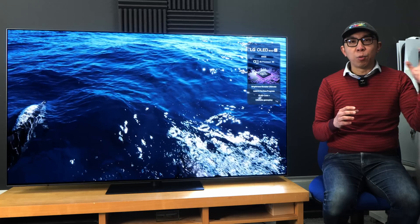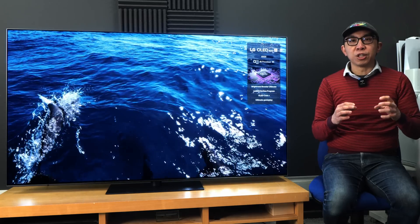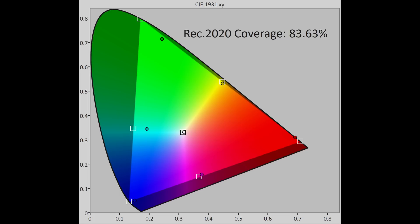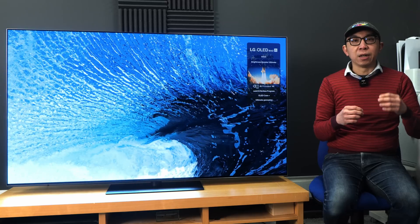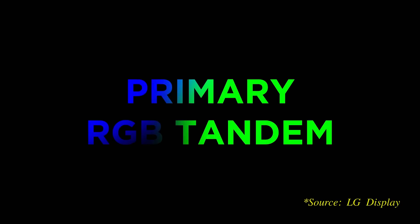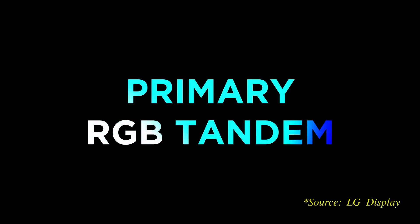With brightness out of the way, let's move on and measure the TV's Rec.2020 colour space coverage. As you can see, the LG G5 covers more than 83% of BT.2020, which is slightly higher than the number specified by LG Display, who supplies the primary RGB tandem OLED panel used on the G5.